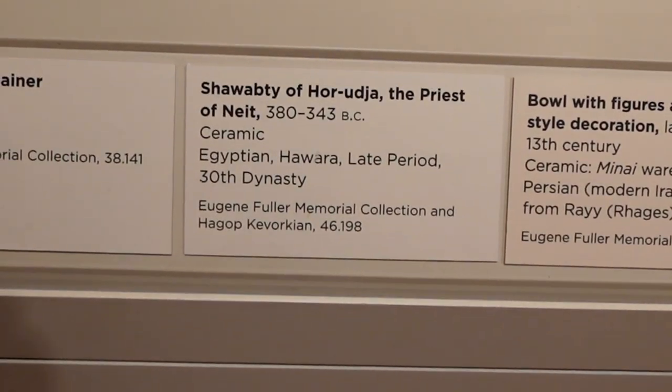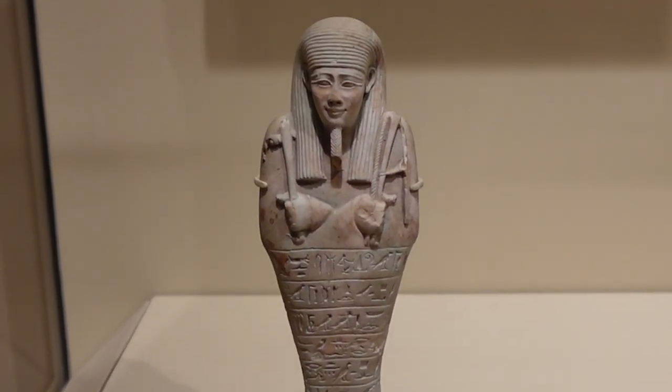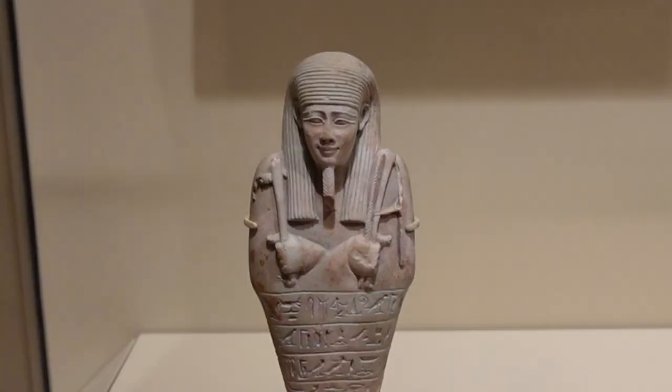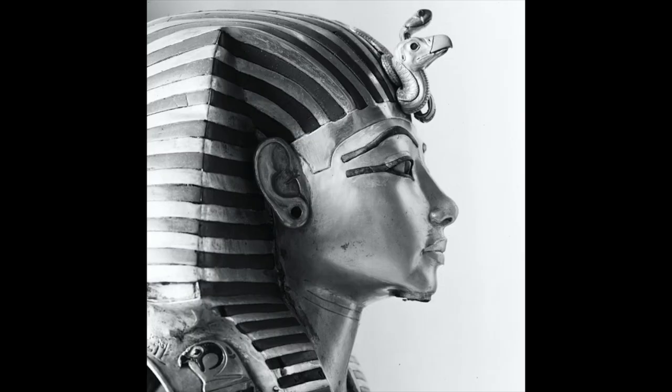And finally, we have this nice little shabti of a priest of Neith named Hor-Uja, supposedly from Hawara and the Faiyum, dating to the last period of native Egyptian rule until the modern day — the 30th dynasty. That's about it for all the ancient Egyptian artifacts, but depending on how well this video does, I'll cover all the Greco-Roman artifacts, all the fascinating Mesoamerican artifacts in the same museum, as well as some of the curiosities from the famous Ye Olde Curiosity Shop — including some very creepy mummies — and the ancient treasures within the Seattle Asian Art Museum.